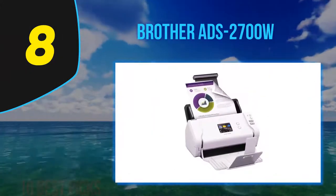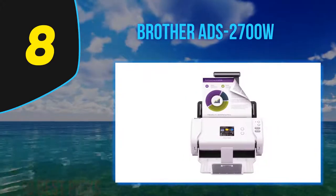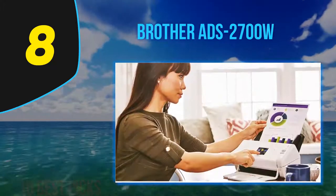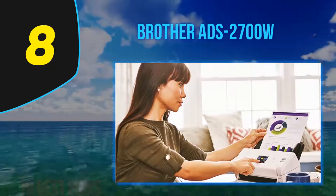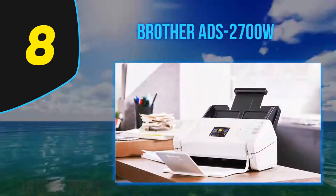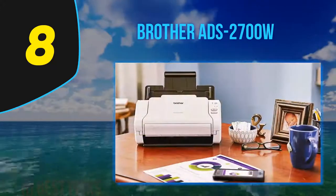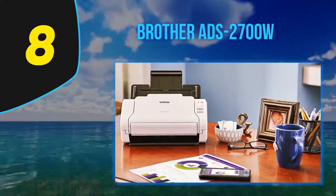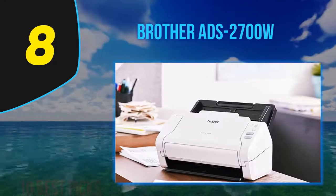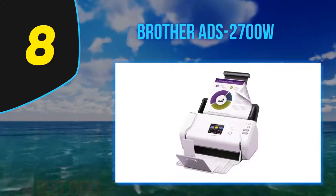Number eight on my list: the Brother ADS-2700W — a smaller, lower-capacity, and less expensive sibling to the editor's choice Brother ADS-3600W. The Brother ADS-2700W wireless high-speed desktop document scanner is a low- to mid-volume document scanner designed for micro and small offices and work groups. Comparable in price and speed to the Epson WorkForce DS-500W, the ADS-2700W is fast and highly accurate for the price, and it comes with an easy-to-use color touch screen and the ability to scan to USB thumb drives.